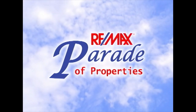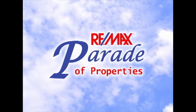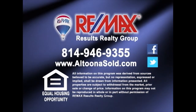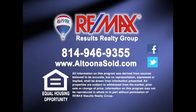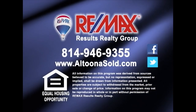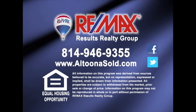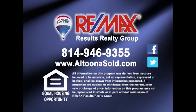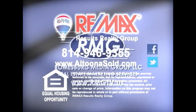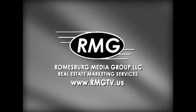Thank you for watching this week's Parade of Properties, presented by RE-MAX Results Realty Group in Altoona. For more information about any of the listings you saw on today's show, please contact RE-MAX Results Realty Group at 814-946-9355. Or learn more online at altoonasold.com. We'll see you next Sunday on the RE-MAX Parade of Properties.